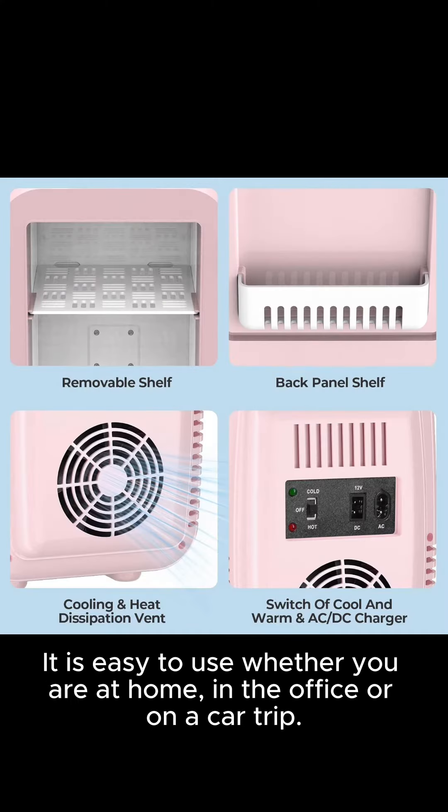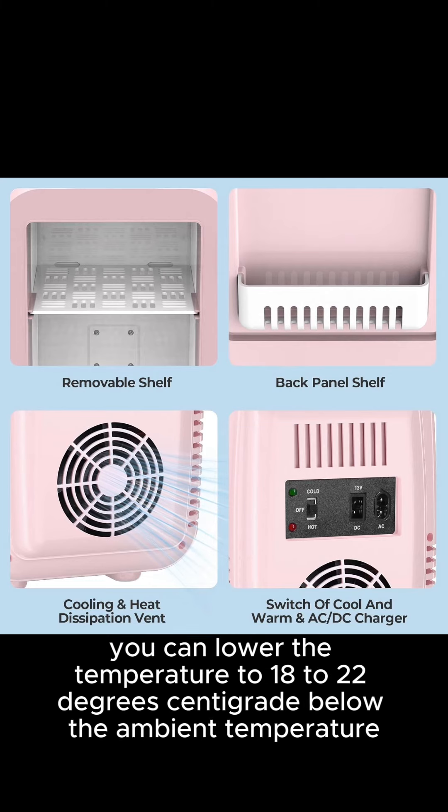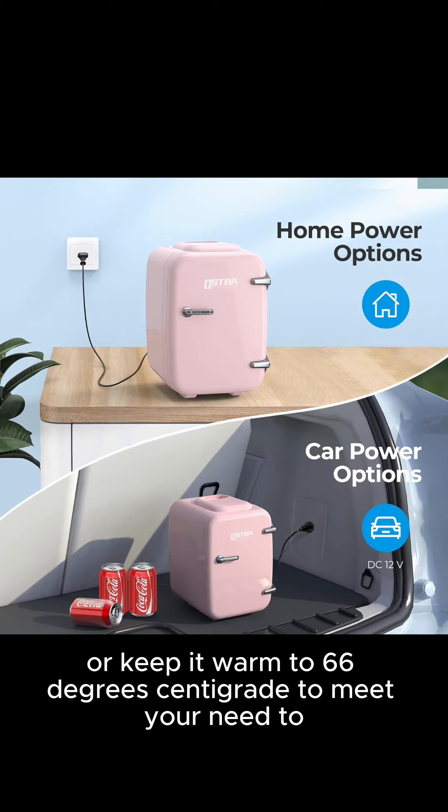It is easy to use whether you are at home, in the office, or on a car trip, with a cool-heat switch on the back of the small fridge. You can lower the temperature to 18 to 22 degrees centigrade below the ambient temperature, or keep it warm to 66 degrees centigrade to meet your needs.